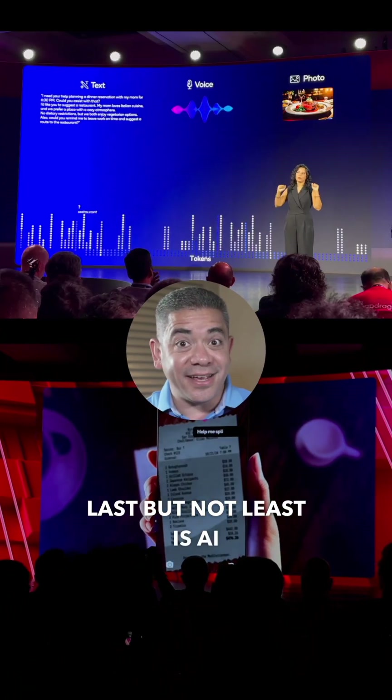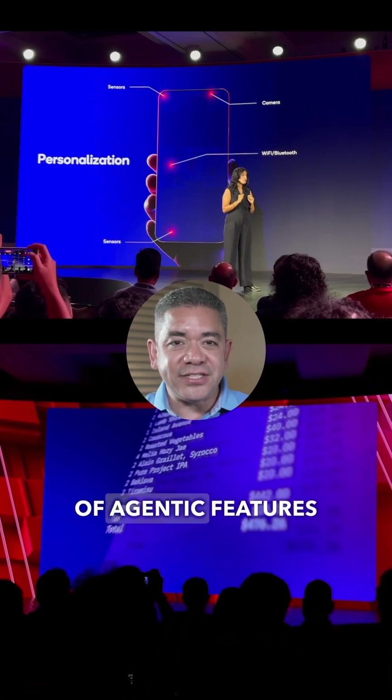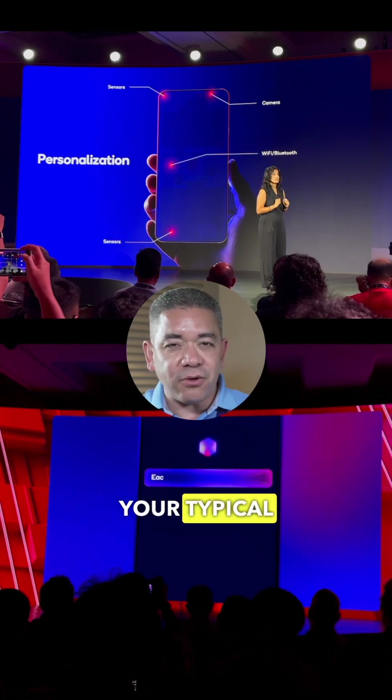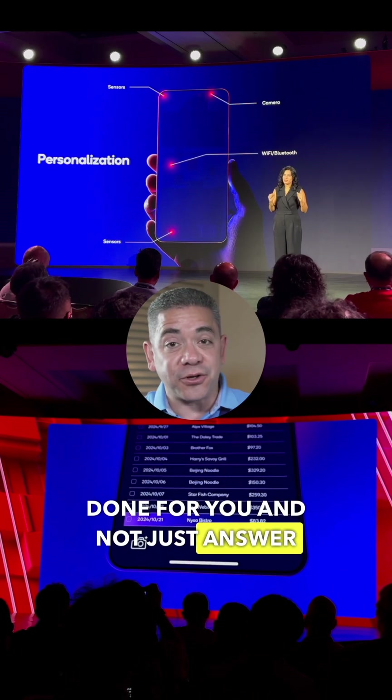Last but not least is AI. The new Hexagon NPU is 45% faster, helping it evolve into a new era of agentic features that'll take your typical voice assistant into being able to get things done for you, and not just answer questions.